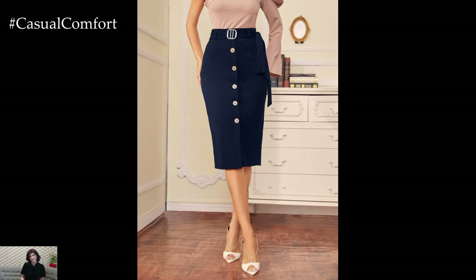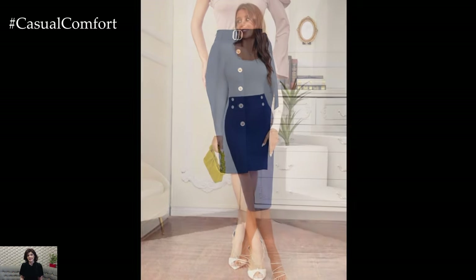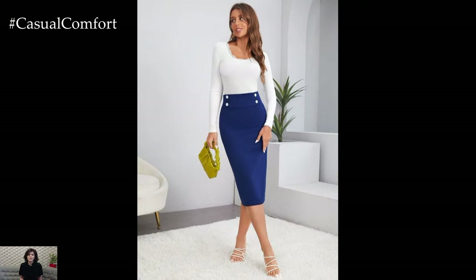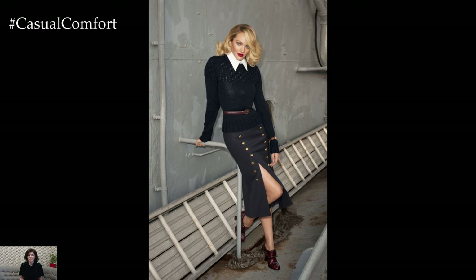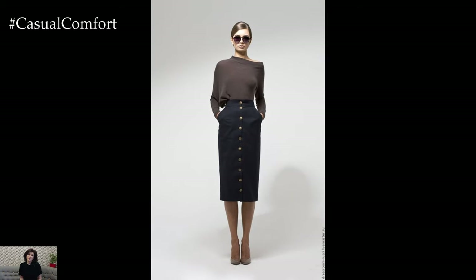One of the defining features of button-high-waisted bodycon skirts is their elongating effect on the figure. The high-waistline accentuates the natural curves of the body, while the bodycon fit hugs the hips and thighs, creating a sleek and streamlined silhouette. This flattering cut helps to create the illusion of longer legs, making it a favorite among fashion enthusiasts looking to elongate their frame.